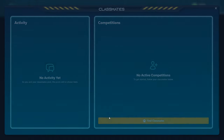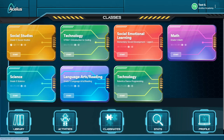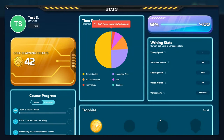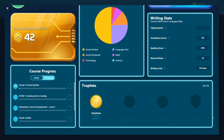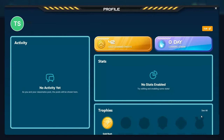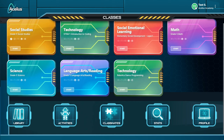Classmates is where students can find and connect with other Acellus Academy students. Stats is where students can view their current GPA, gold learning credits, time spent by subject area, writing stats, course progress, and trophies earned. Profile is where students can use their gold credits to change their theme, edit their bio including photo, and view their stats and activity. Up top, they can also get to their profile and view any notifications.